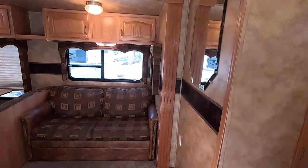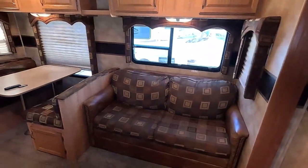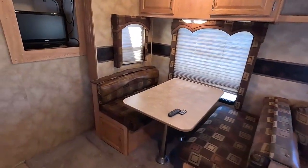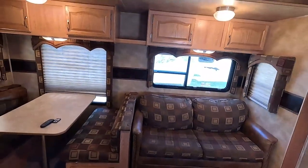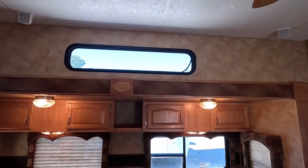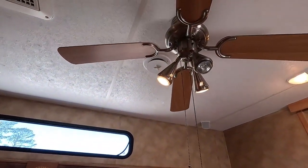All the furniture looks original. This was before they put in the pleather furniture that had flaking issues — like so many of the later Keystones had. There's a skylight overhead and a ceiling fan.